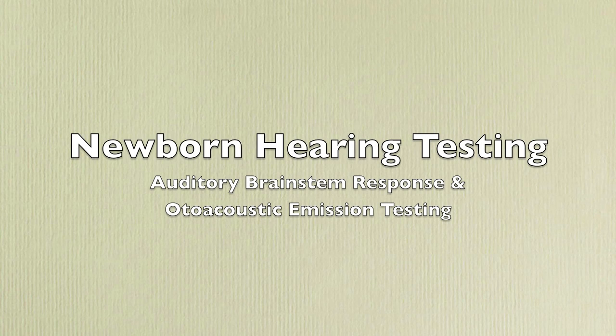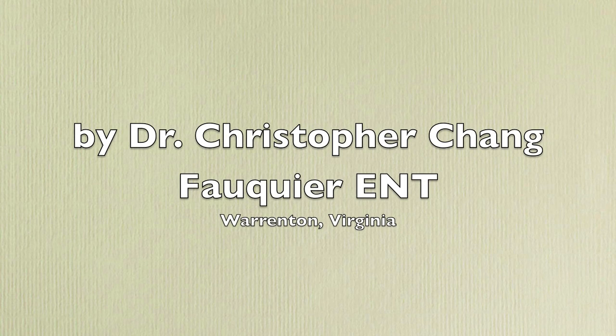Newborn Hearing Testing by Dr. Christopher Chang of Fauquier ENT.